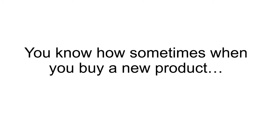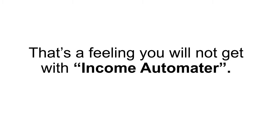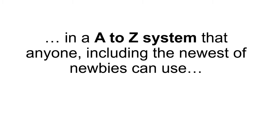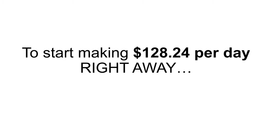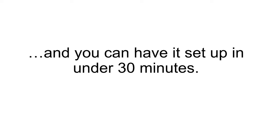Income Automator truly is a complete system. You know how sometimes when you buy a new product it's obvious that things have been left out? That's a feeling you will not get with Income Automator, because the way we have put it together is an A-to-Z system that anyone, including the newest of newbies, can use to start making $128.24 per day right away. I guarantee results will come fast, and you can have it set up in under 30 minutes.